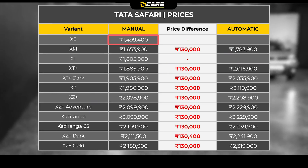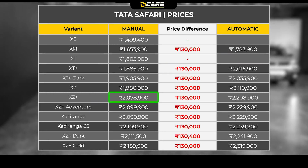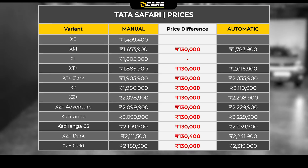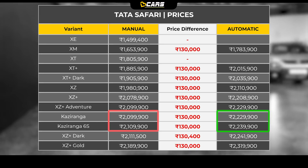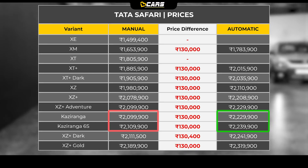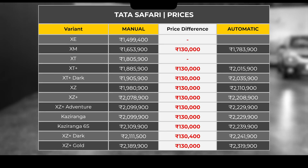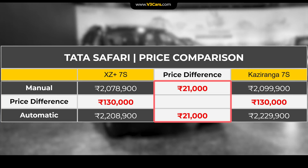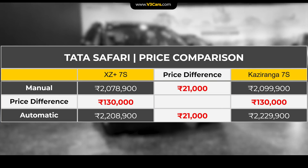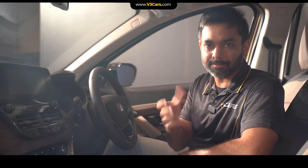Safari's prices start from almost Rs. 15 lakh and its XZ Plus variant is priced at Rs. 20.79 lakh. Kaziranga Edition is based on Safari XZ Plus and is available with both manual and automatic transmissions and in both 7-seat and 6-seat layouts. Safari Kaziranga 7-seater price with manual transmission is Rs. 21 lakh and with automatic is Rs. 22.30 lakh, costing Rs. 21,000 more than the XZ Plus variant.